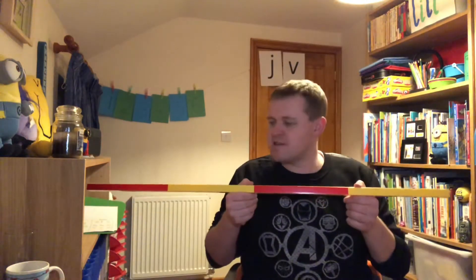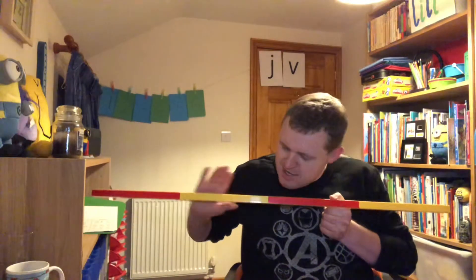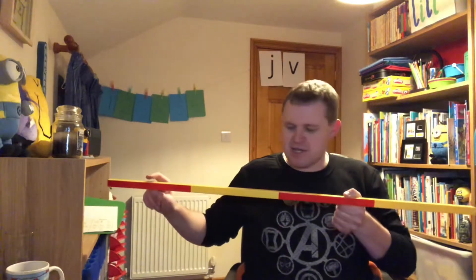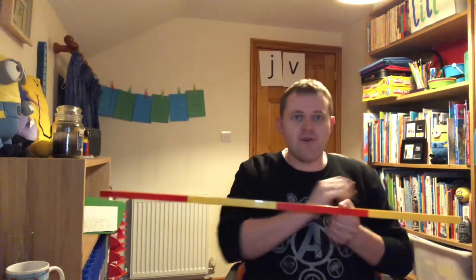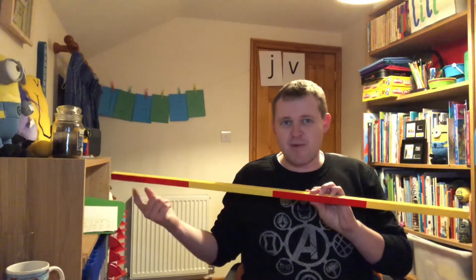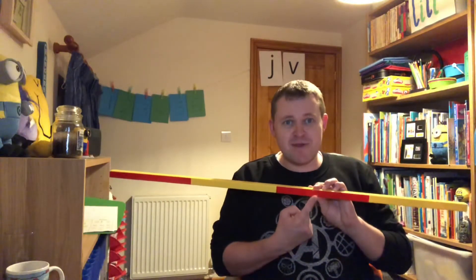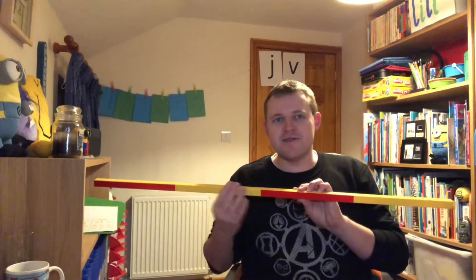So next we'll have a look at a counting stick. Can you see there are different colour sections — we've got red, yellow, red, yellow. How many sections is that? Can we just count? One, two, three, four. So we've got four different sections. So if I said we're going to start at number one, and ask which number would this red one be — what would you say? It'd be three. Because look, one, two, three.